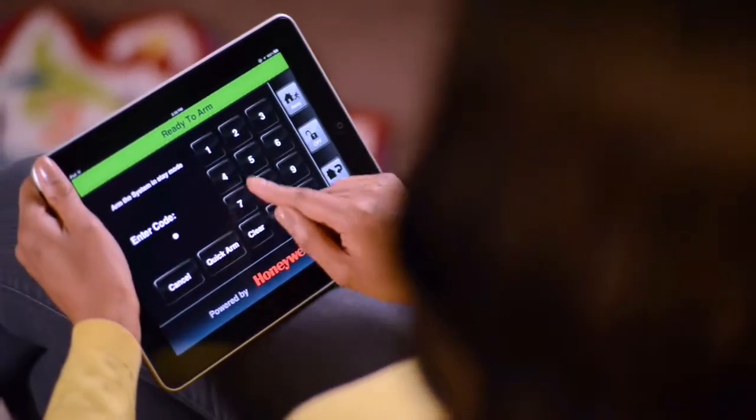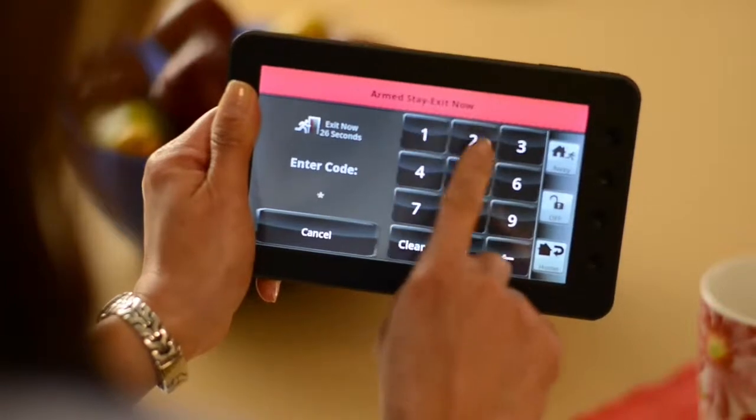Using our cool iOS app, you can control your system in your home from your iPhone, iPad, or iPod Touch. Don't have an Apple device? Use our handy Android tablet anywhere in your house.